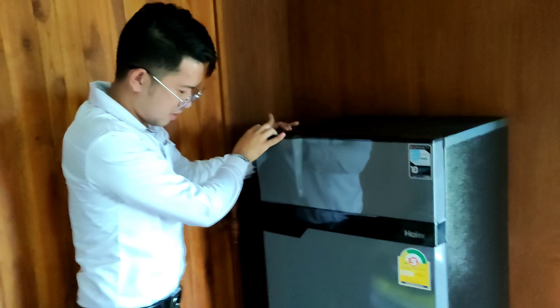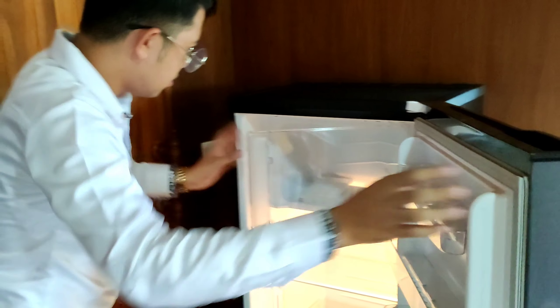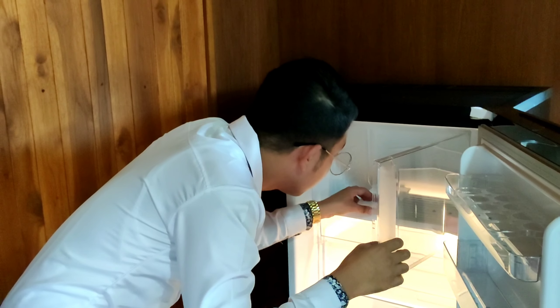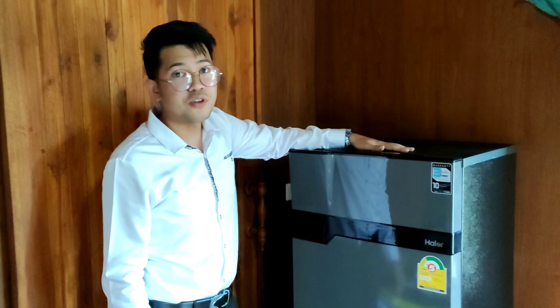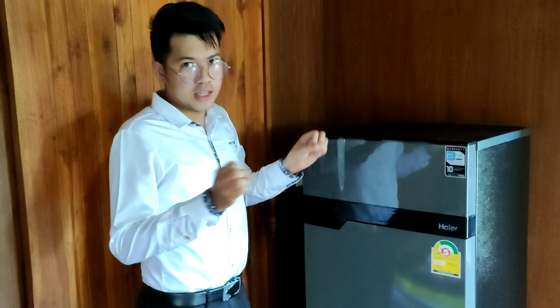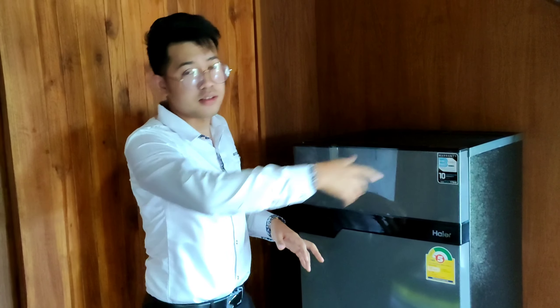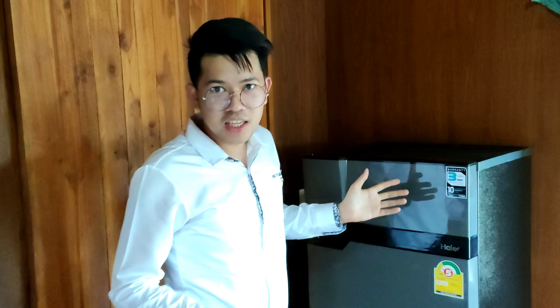Let's turn it on and open the door. We'll leave it here for one hour and after that we can put something inside like water. And that's it for this video — I hope you enjoyed unboxing our new refrigerator!